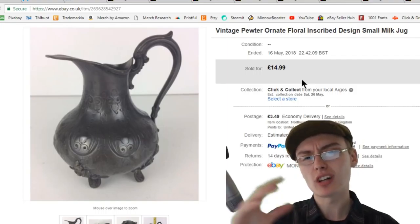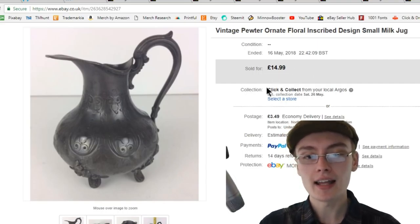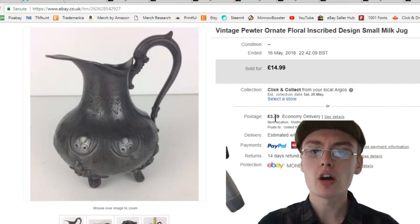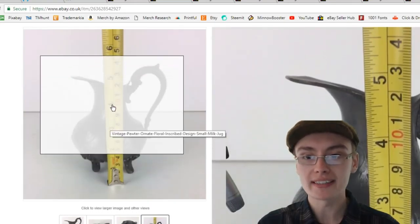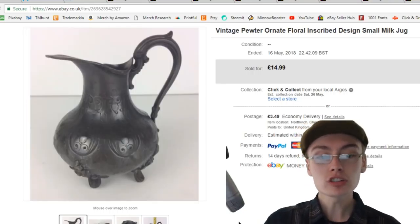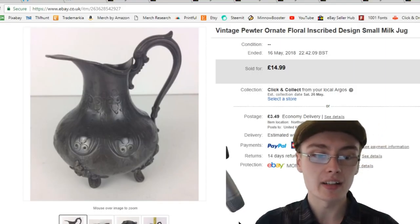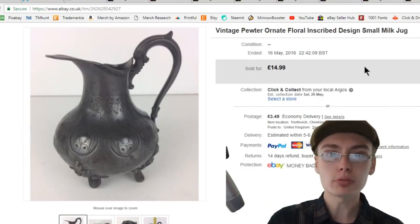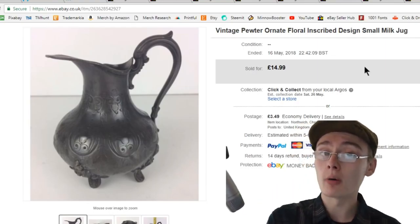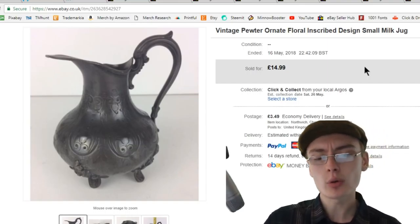Next is something I showed in a haul video ages ago — a random box item. I said at the time it looked quite nice and I hoped to get around £12 to £15 for it. I ended up listing it at £15 and got £15, so I was really happy. It isn't very big — maybe 12 or 13 centimetres — but it has quite a nice design. It's nothing really special, but I just thought I'd charge a little bit more, stuck to my price, and got it. It's always nice when that happens.